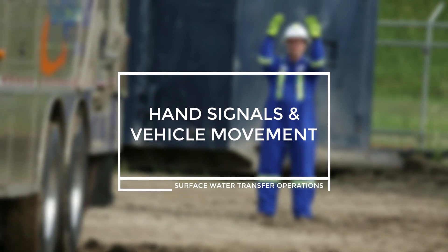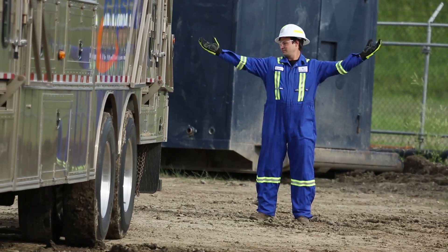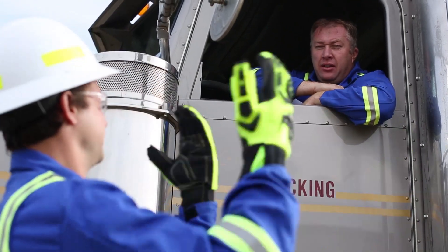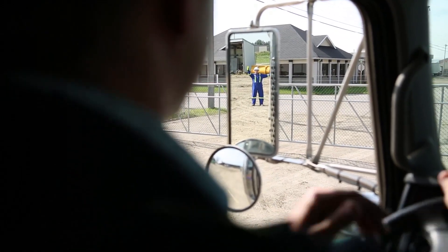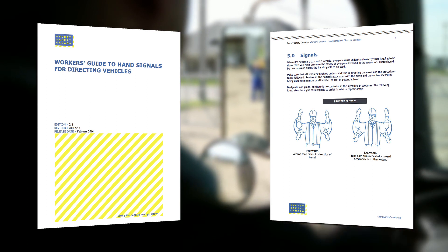Hand signals and vehicle movement. Personnel assigned to guiding vehicles should use a standard set of directional signals for guiding vehicles at work sites. Standard directional signals across the industry improve communication between drivers and guides. Energy Safety Canada has a resource for this: the Worker's Guide for Hand Signals for Directing Vehicles.